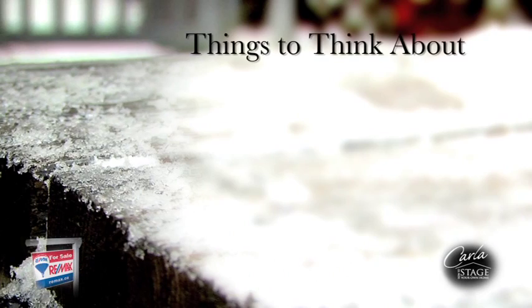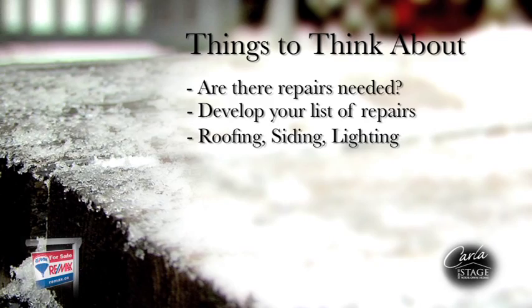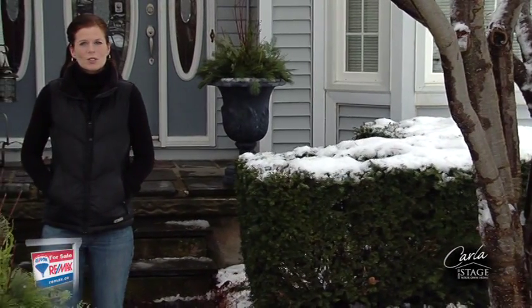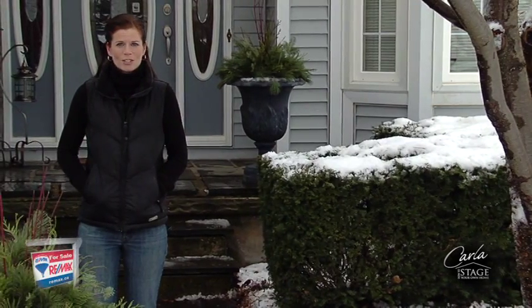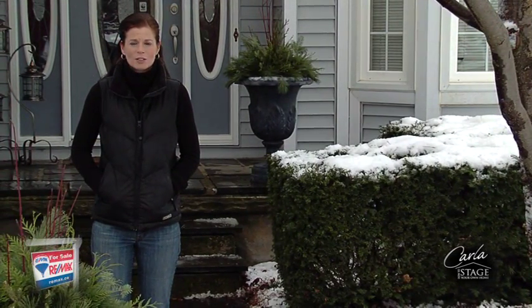When you stand at the end of your driveway, look at your home. What do you see? Are there repairs needed? Develop a list of repairs or improvements that need to be done, like roofing, siding, and lighting. Now that we've moved into winter, you can't do much with regards to painting, but you want to make sure that your house is still impressive to prospective buyers.